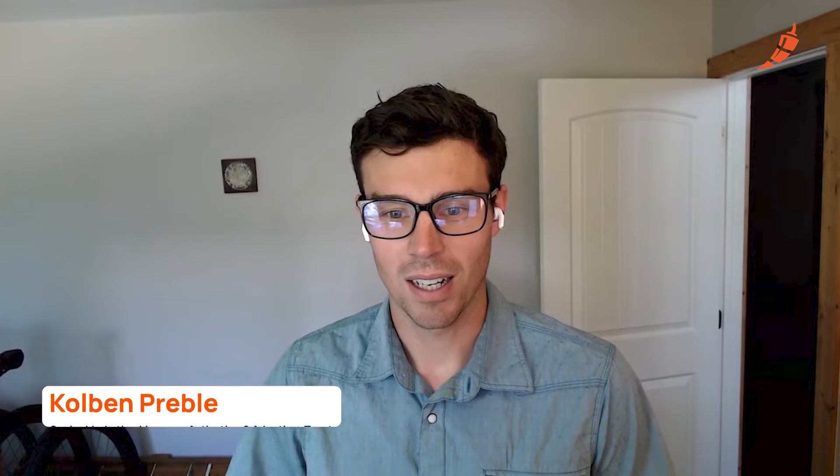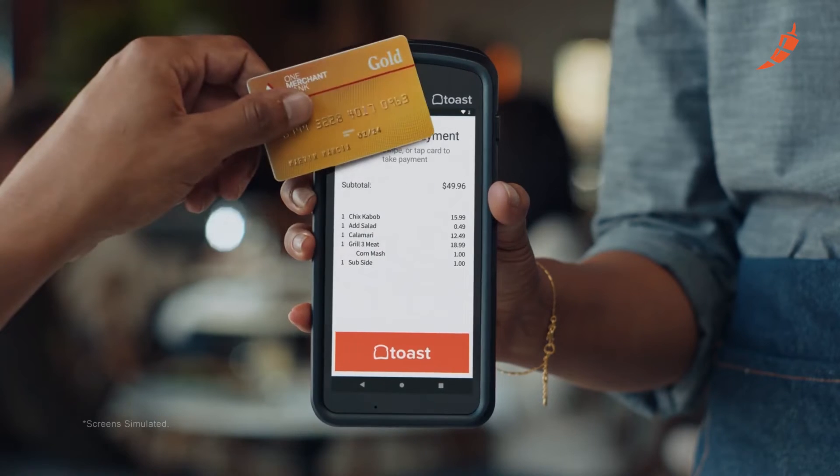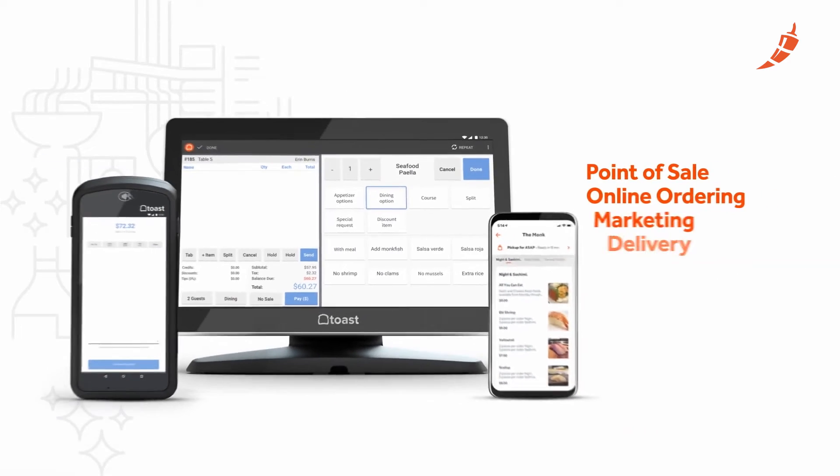My name is Colbin. I am a senior marketing manager here at Toast. Toast is a restaurant technology platform. My role specifically, I'm focused on customer product activation. And within that onboarding journey, there's generally a number of service appointments that the customer needs to book.